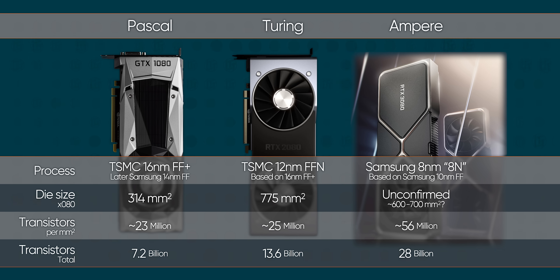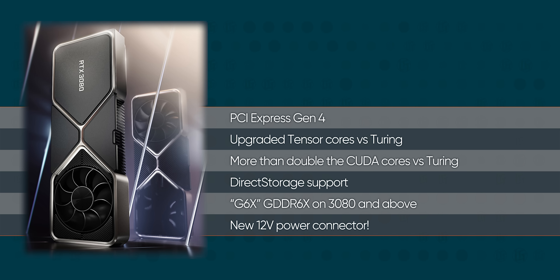The RTX 3080 boasts over 28 billion — that's with a B — transistors. What does that get us? PCI Express Gen 4, upgraded tensor cores, and casually more than double the CUDA cores across the board. And here's the kicker: that's not compared to the cards that each of the 3000 series GPU replaces — that's compared to the previous generation's step-up.